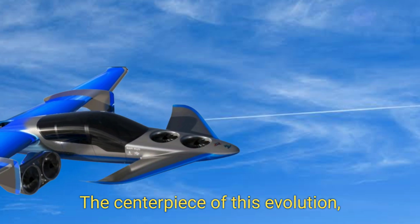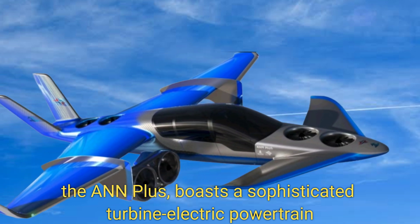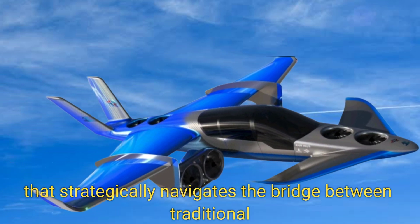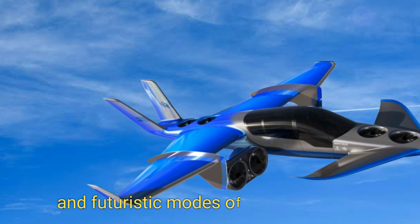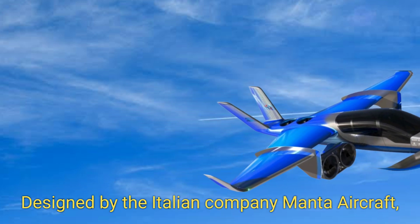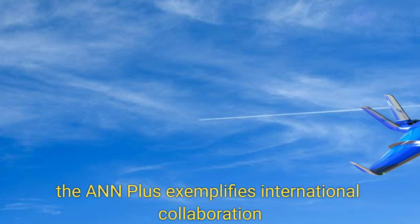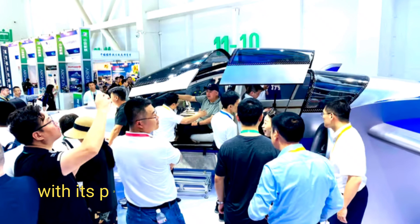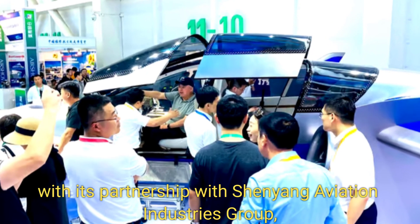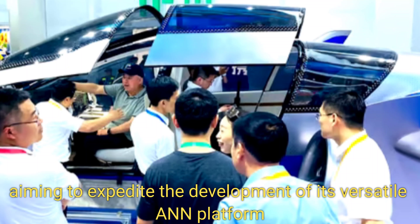The centerpiece of this evolution, the A&N Plus, boasts a sophisticated turbine electric powertrain that strategically bridges traditional and futuristic modes of transportation. Designed by the Italian company Manta Aircraft, the A&N Plus exemplifies international collaboration through its partnership with Shenyang Aviation Industries Group, aiming to expedite the development of its versatile A&N platform.